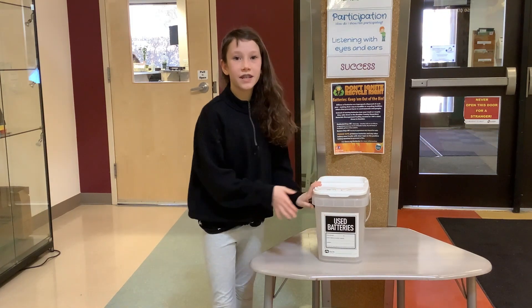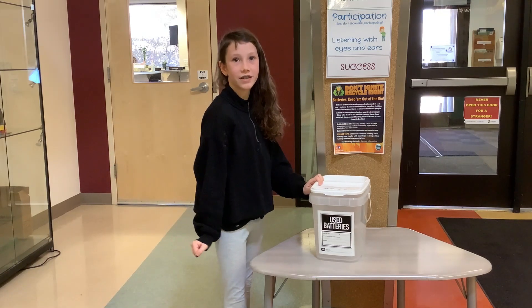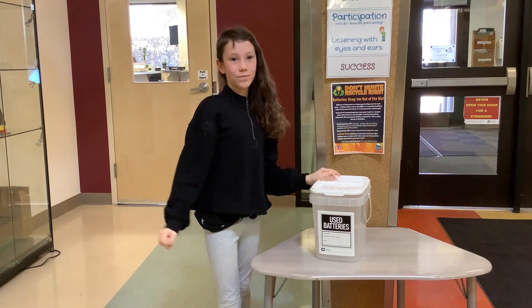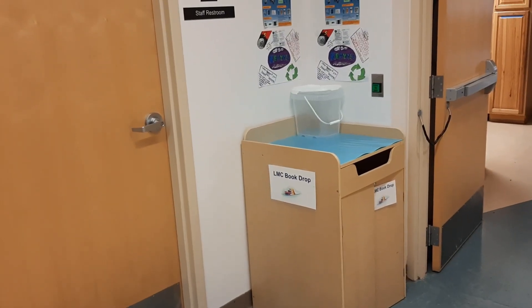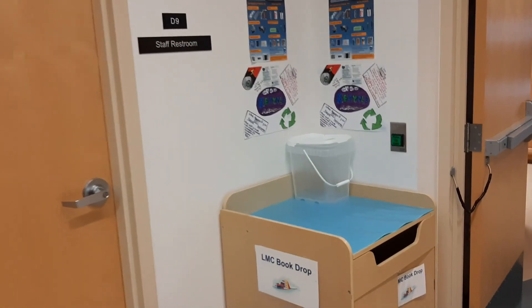Thank you, Blackstaff Dragons, for helping recycle batteries and saving our planet. The middle school battery drop is located above the LMC book drop.